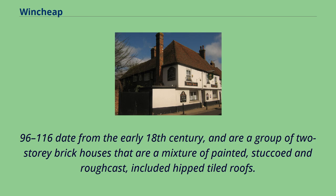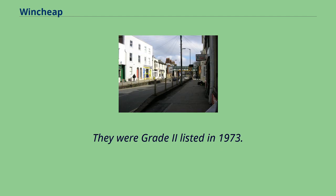Nos. 96-116 date from the early 18th century and are a group of two-storey brick houses that are a mixture of painted, stuccoed and roughcast, with hip-tiled roofs. They were Grade 2 listed in 1973.